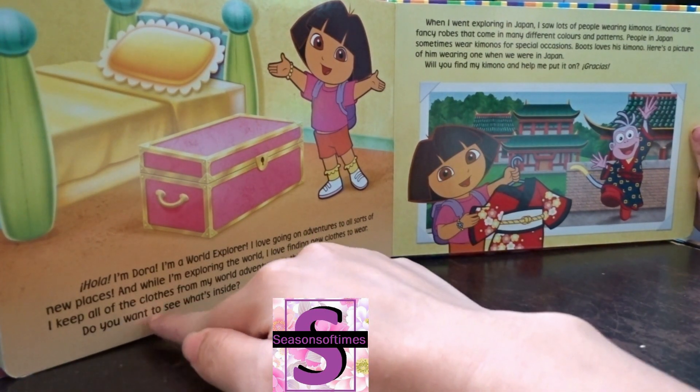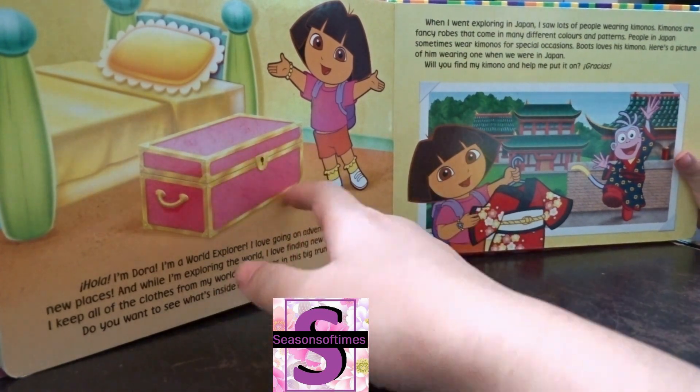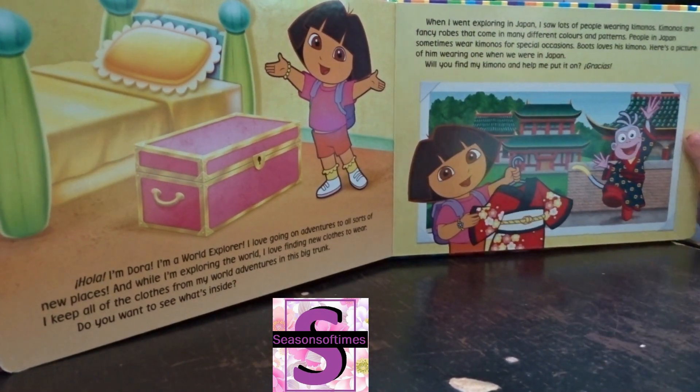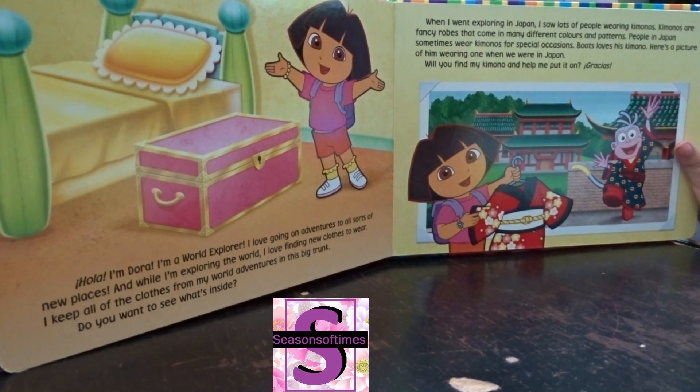Do you want to see what's inside? This is the big trunk where she puts all her clothes for dress up. Do you want to join us? Yeah, okay, sit down here.